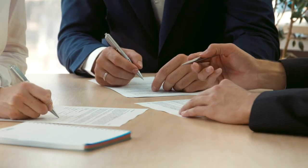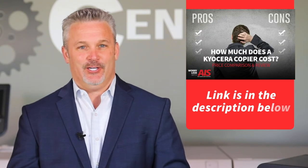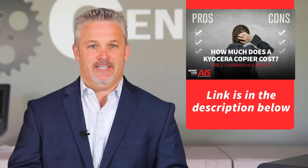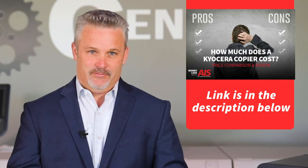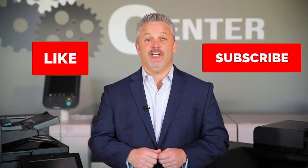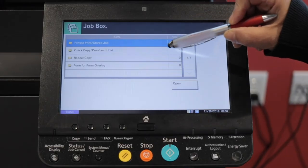It doesn't just stop here. There are a lot more features to consider when purchasing a Kyocera. Check out our blog, 'How Much Does a Kyocera Copier Cost?' for specific add-ons and a more in-depth description of each Kyocera group. Don't forget to like and subscribe to this video and our channel on YouTube, The Copier Channel, so you can travel along with us through tutorials, tech tips, and helpful videos about your office equipment and technology solutions. I'm Dave, and remember, you can always worry less with AIS. Thanks for watching, and we'll see you next time.